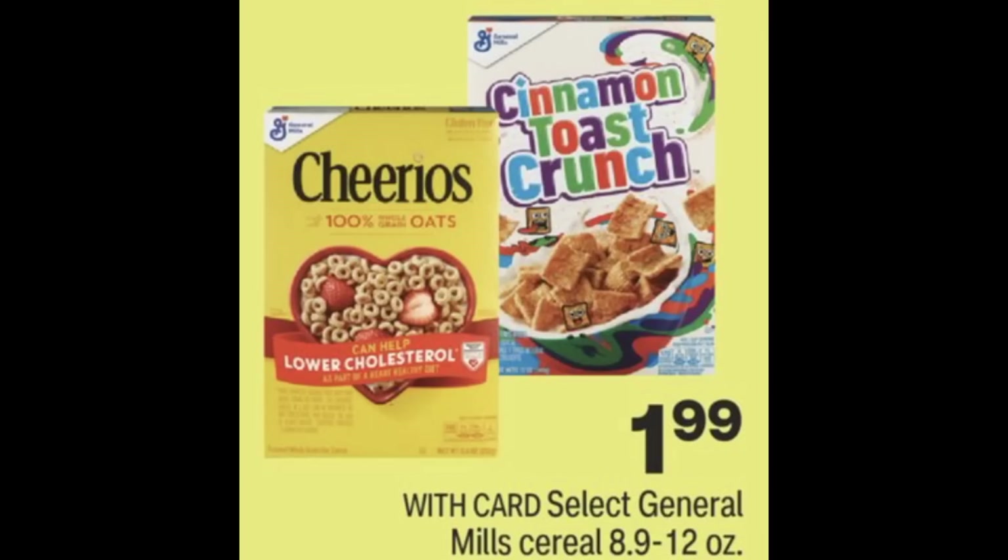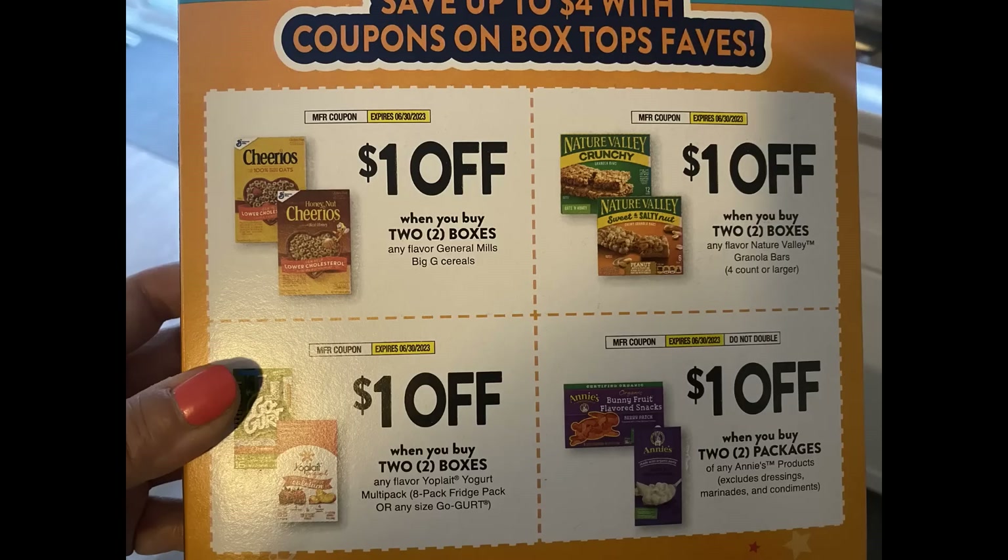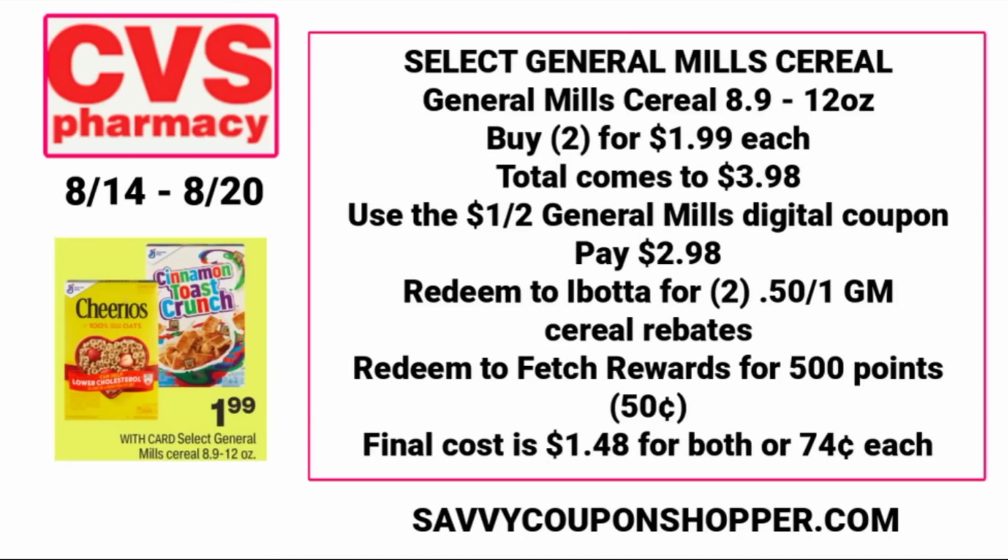Cereal is a great deal this week — $1.99 for select General Mills cereals, the 8.9 to 12-ounce size. If you check select boxes, they have a $1 off two Cheerios or Big G cereal coupon. Grab two boxes at $1.99 each for $3.98. There's a $1 off two digital coupon, or use the box coupon — that makes it $2.98. Ibotta has 50-cent rebates on General Mills cereal, so you'll get $1 back from Ibotta, and Fetch is offering 50 cents cash back. Final cost is just $1.48 for both boxes, or 74 cents each.